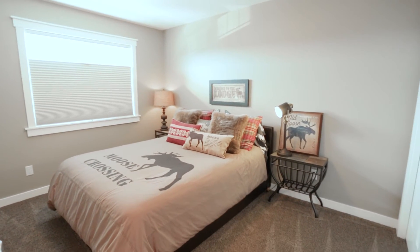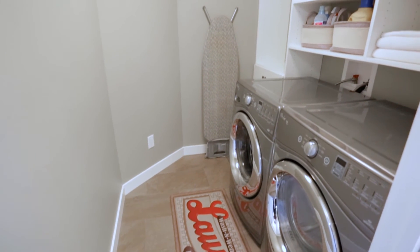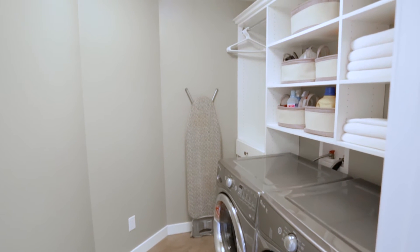There are two additional bedrooms, another full bathroom, and a second level laundry room with a front load washer and dryer and plenty of storage cabinets.